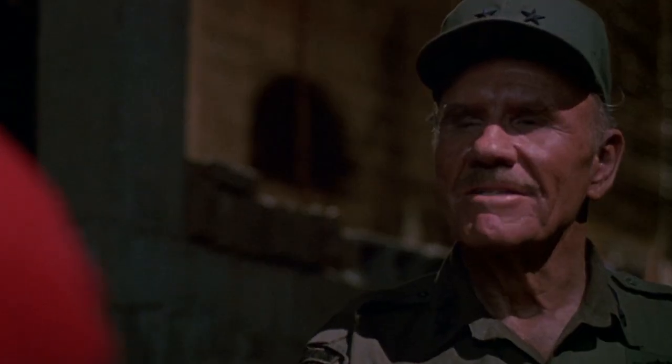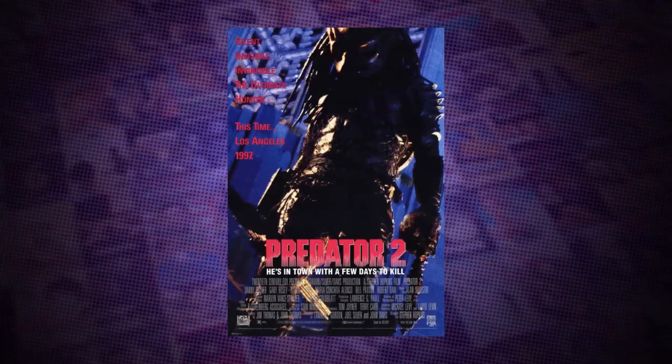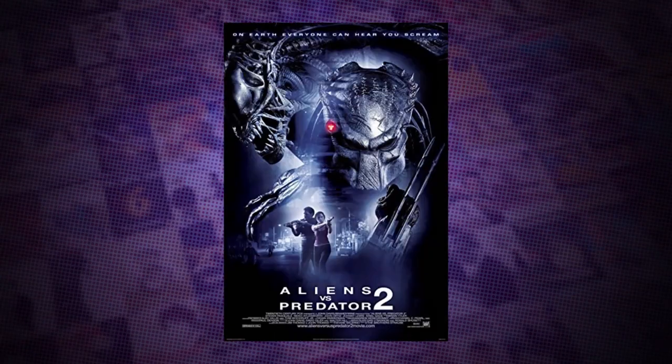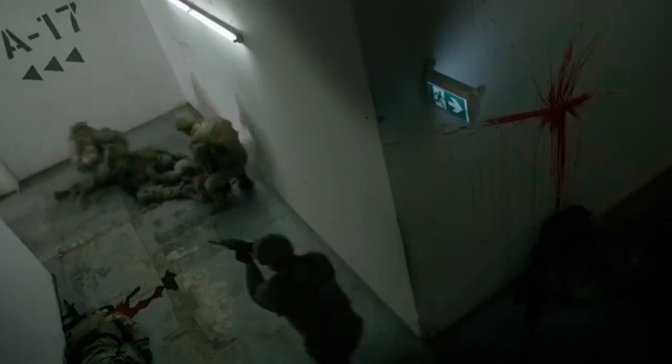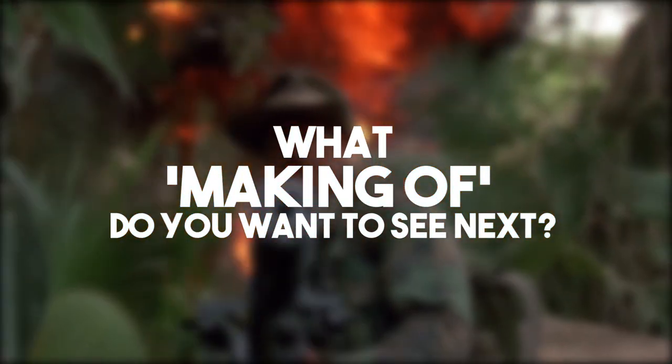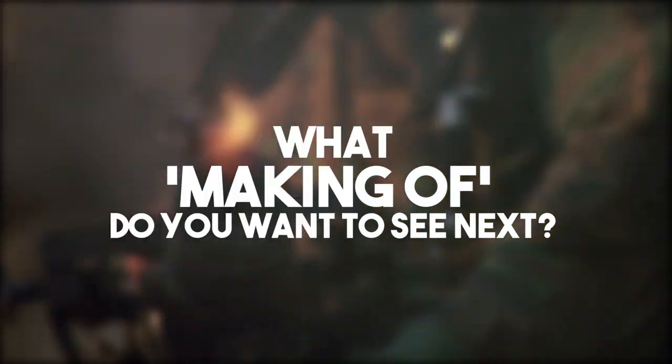Predator went on to be a massive success for everyone involved. With a budget of only 19 million dollars, it made over 98 million dollars worldwide, and it secured its chance to make another two sequels, a spin-off with the Aliens franchise, and another Predator film on the way. My name's Ryan, and this is Predator: The History of a Hunter. If you loved this video, make sure you hit that subscribe button and comment below with what you want to see us take you behind the scenes of next time with The Making Of.